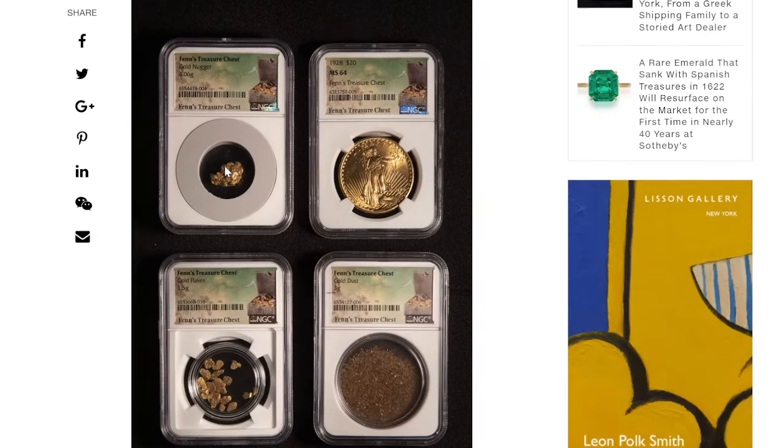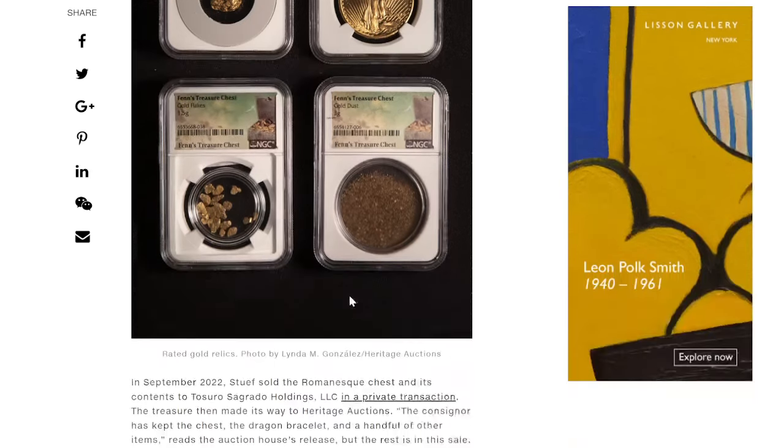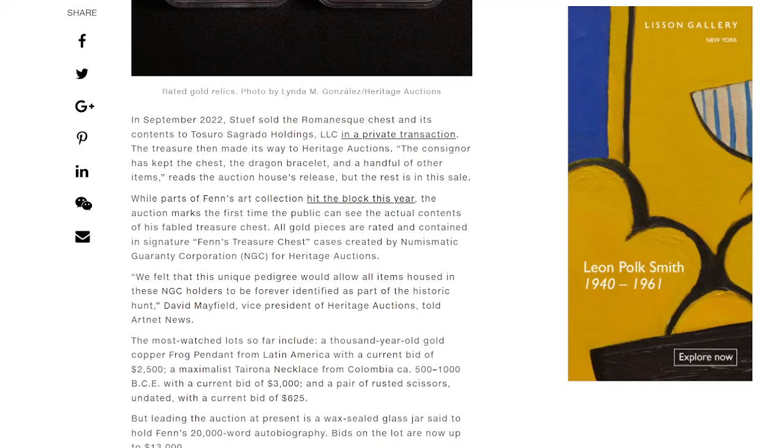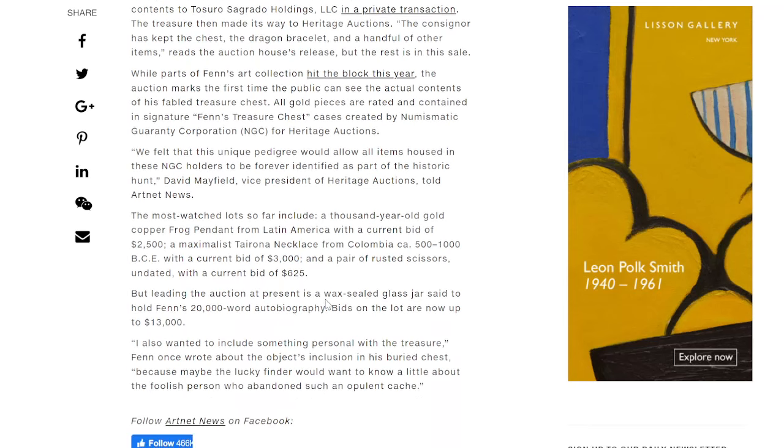And these finds were graded — Fenn's treasure chest certified. The nuggets, the coins, gold dust, gold flakes, and these slab pieces. Pretty amazing. In September 2022, Stoof sold the Romanesque chest and its contents to Tesoro Sagrado Holdings, LLC in a private transaction. The treasure then made its way to Heritage Auctions. The consigner kept the chest, the dragon bracelet, and a handful of other items, but the rest is in the sale. This auction marks the first time the public can see the actual contents of the fabled treasure chest. All gold pieces are rated and contained in signature Fenn's treasure chest cases created by the Numismatic Guaranteed Corporation for Heritage Auctions.